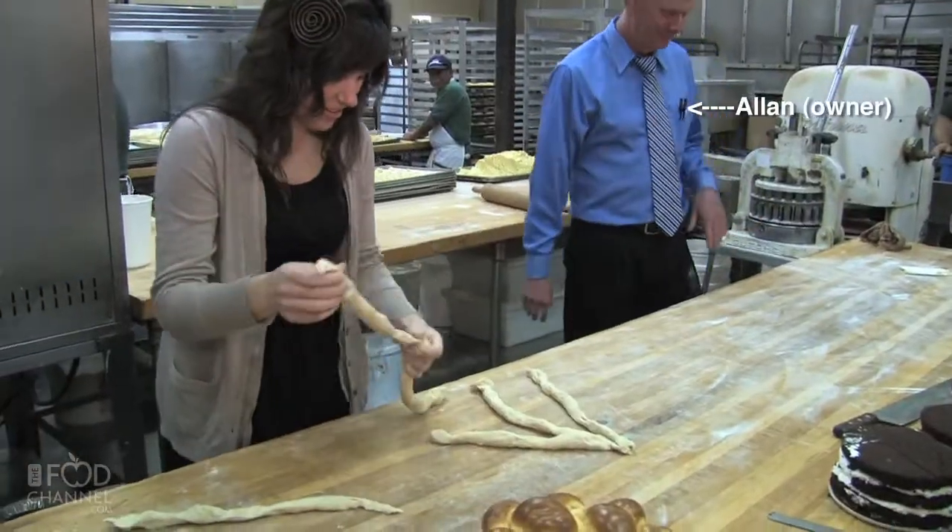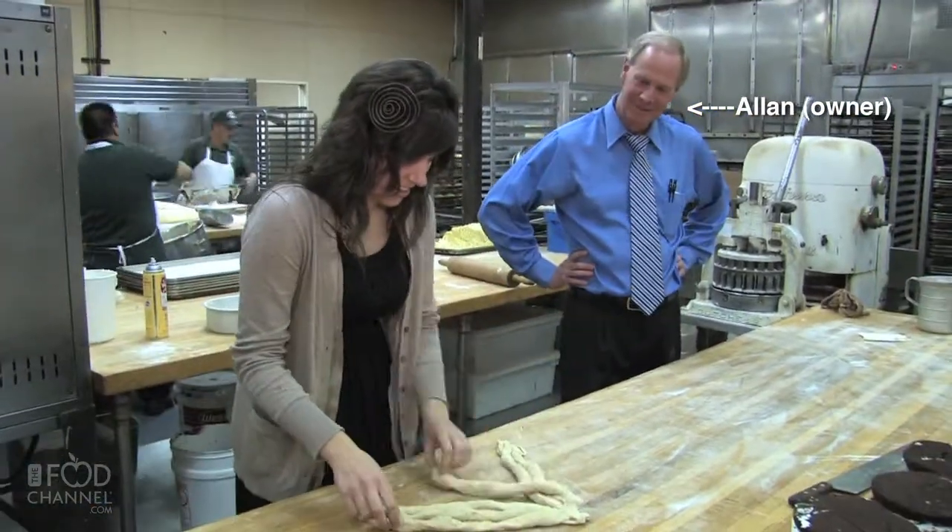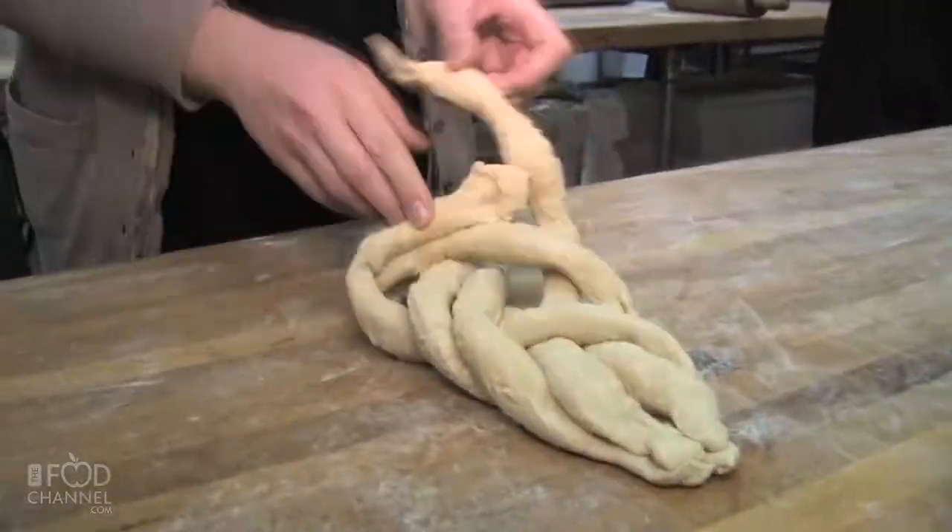What are some of the bakery items that you guys are known for? The most popular items are the challah bread. I think you made the challah today — we taught you how to twist the challah. All the cakes are delicious and the cookies are amazing.